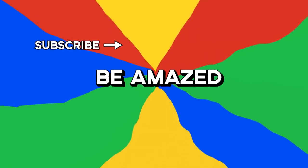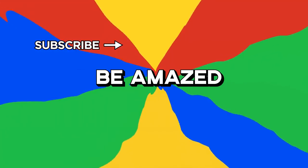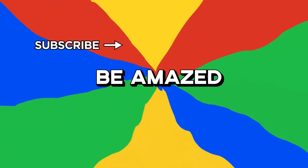So what do you think? Do you agree with the list? Are any of these toys and gadgets going to be on your Christmas wish list this year? Let me know in the comments section down below, and thanks for watching!